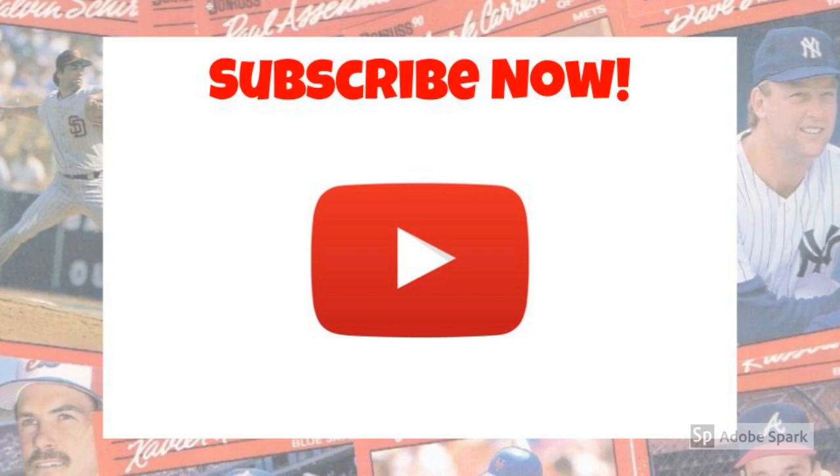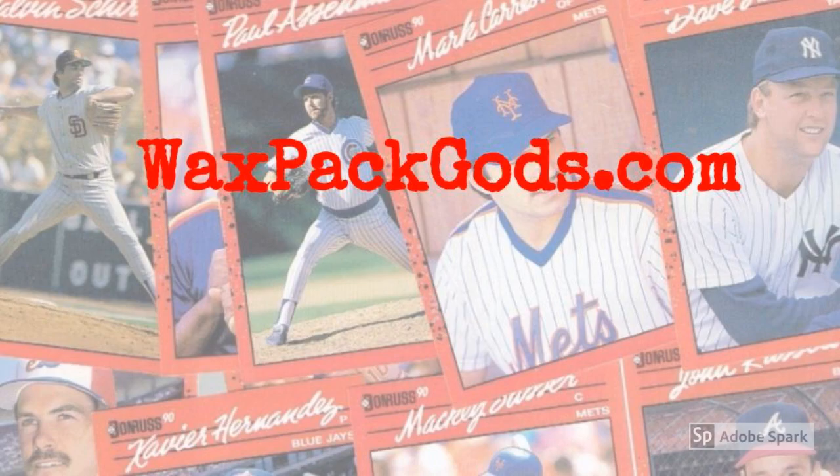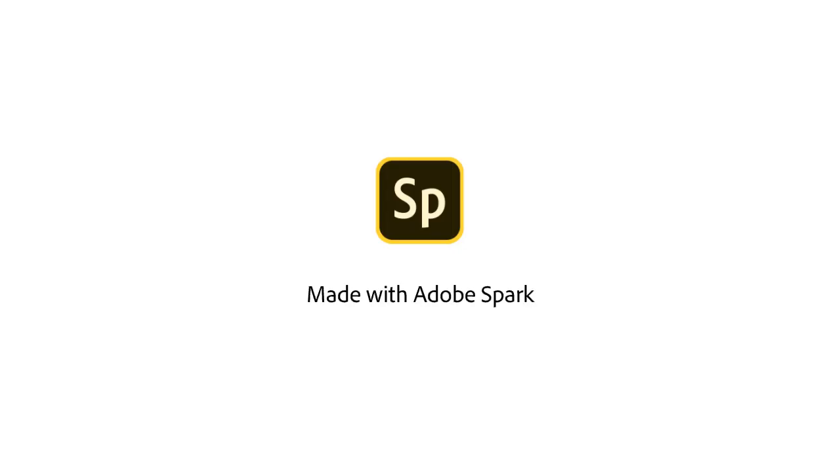Like our video? Then like our video and subscribe to our channel at WaxpackGods.com.